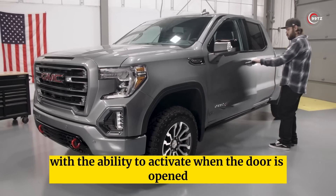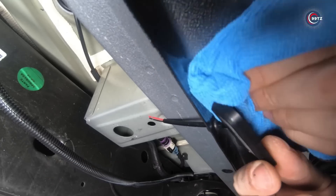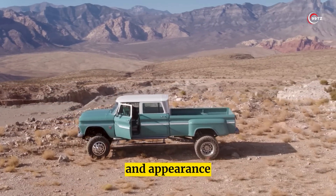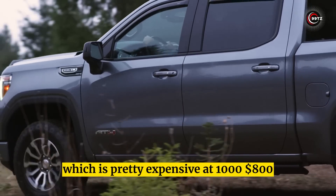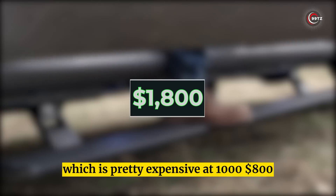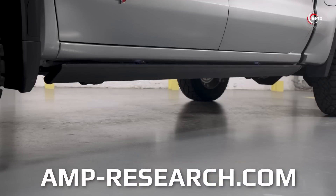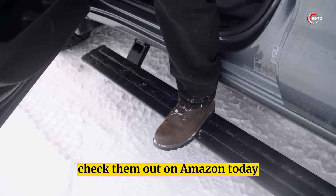With the ability to activate when the door is opened and customizable settings like backlighting, these running boards improve ground clearance, aerodynamics, and appearance. The only downside is the price tag, which is pretty expensive at $1,800. But if you're a fan of cool car accessories, these running boards are a must-have. Check them out on Amazon today!